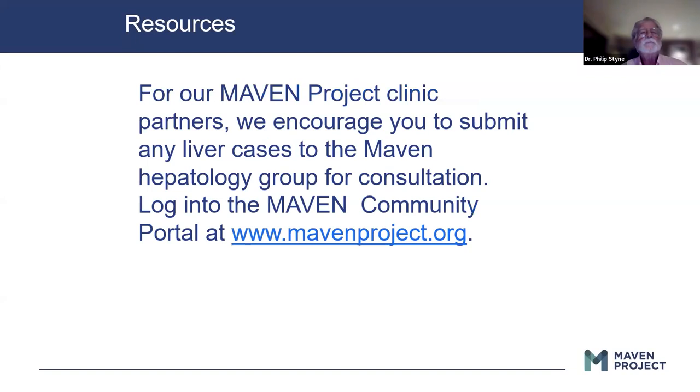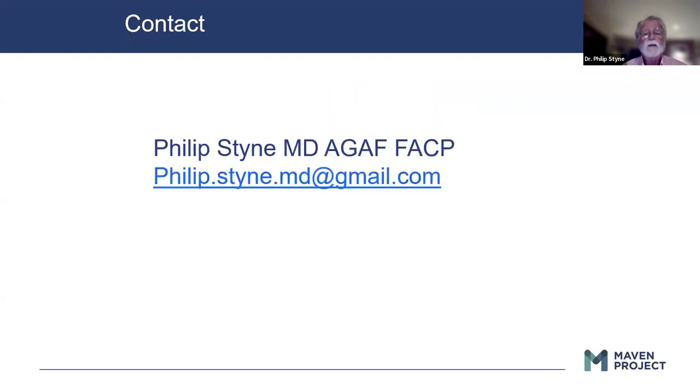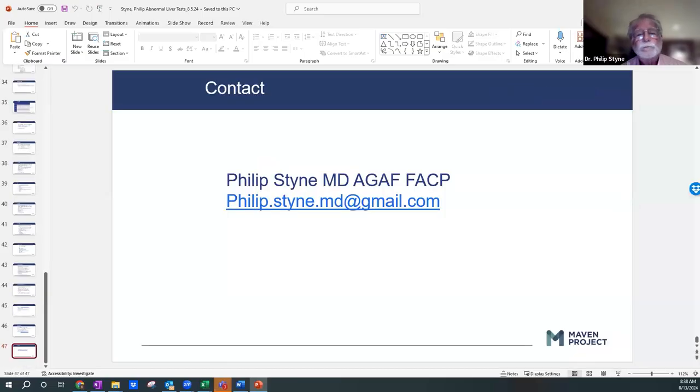Here is the Maven portal contact information, which will allow you to get consults if needed. I answer emails, so think about it.